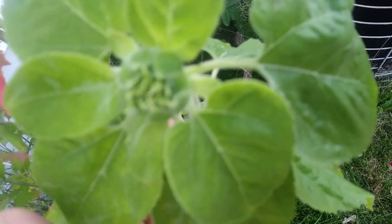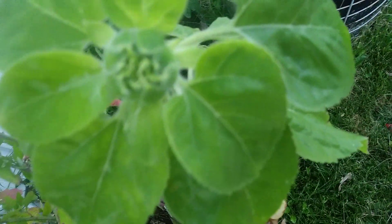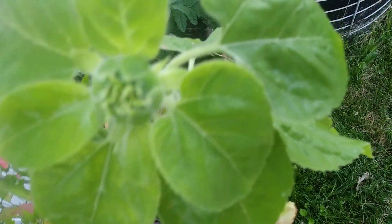And here I have my sunflower — see if I can focus so you can see it really well. This is my sunflower starting to bud as well. So beautiful!